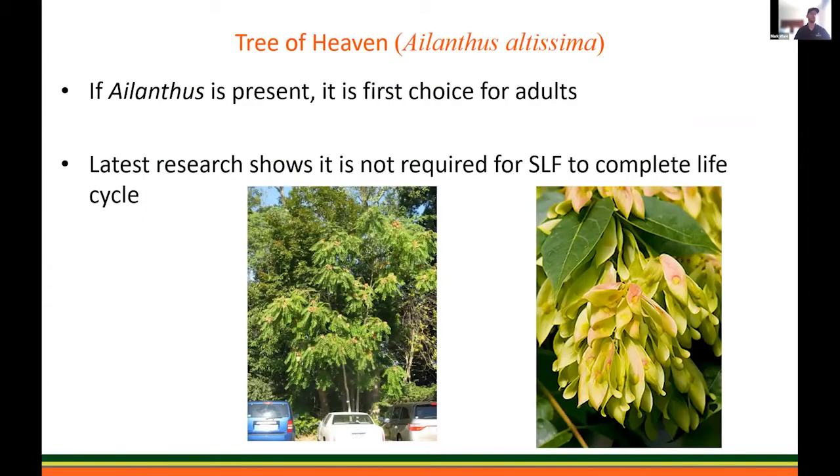Tree of heaven has a little bit of focus on it — not because it's a particularly desirable ornamental tree, but it has definitely been shown to be one of their main hosts, one that they are on for all of their life stages. Being able to properly identify this tree is important. Understanding that if you have properties with wood lines adjacent to them, especially if tree of heaven is in that wood line, you may have a higher population on those properties because of that. The idea that Spotted Lanternfly needs to feed on Ailanthus to complete its life cycle has been debunked — it just happens to be one of their preferred hosts, which makes sense because it's an invasive from the same area that Spotted Lanternfly is native to.